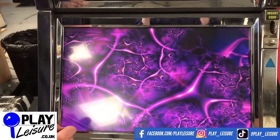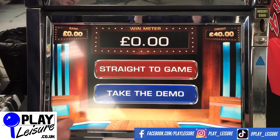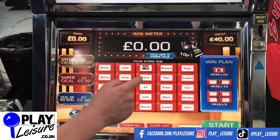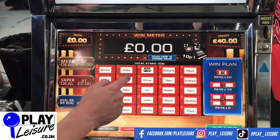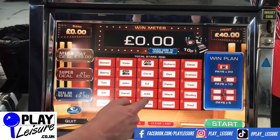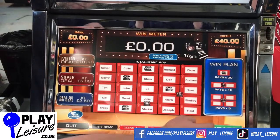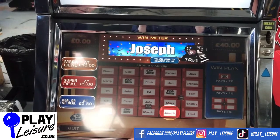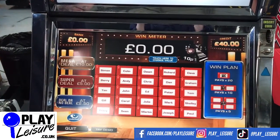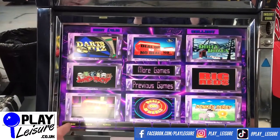Deal or No Deal! Okay, so this is basically just the basic Deal or No Deal without any questions. I've no idea what's happening on that one, so we will go back and try one more quiz game that I can actually understand.